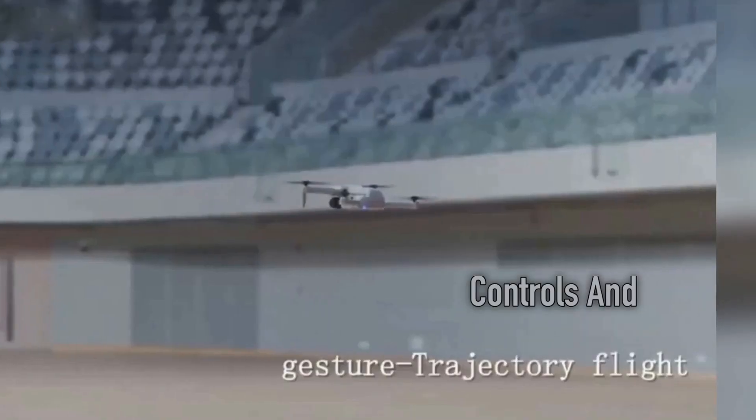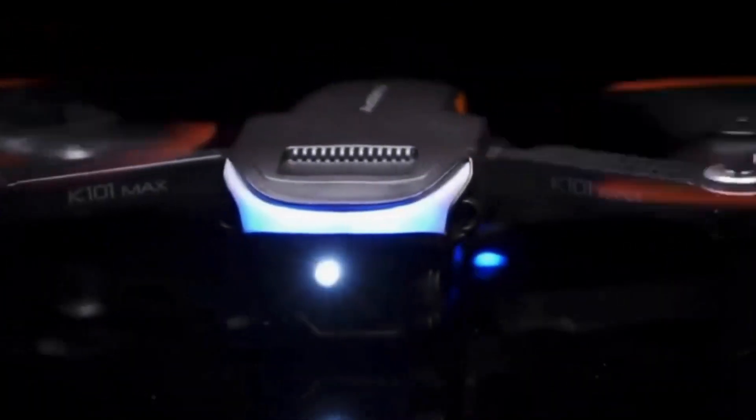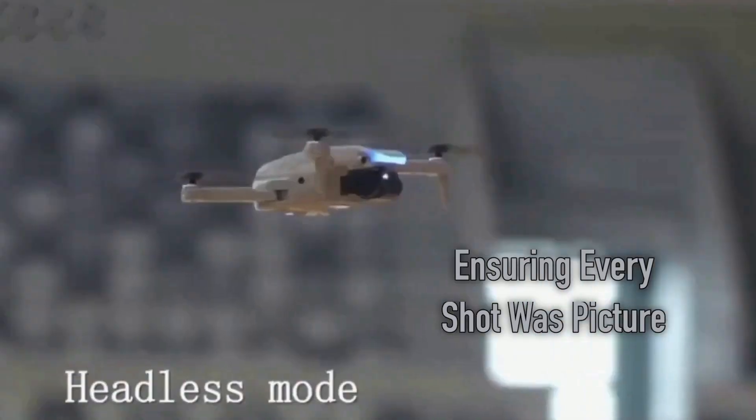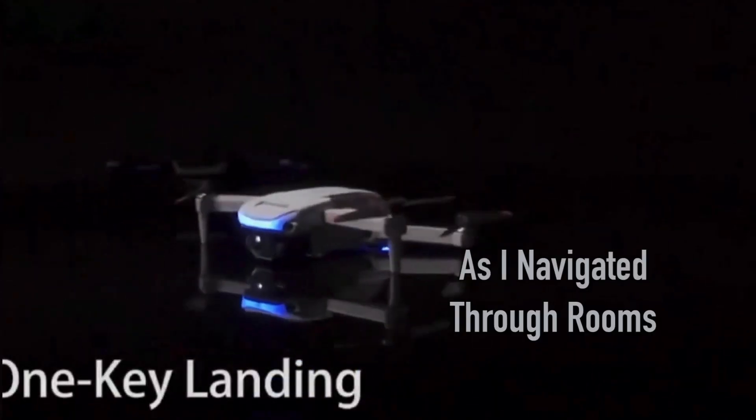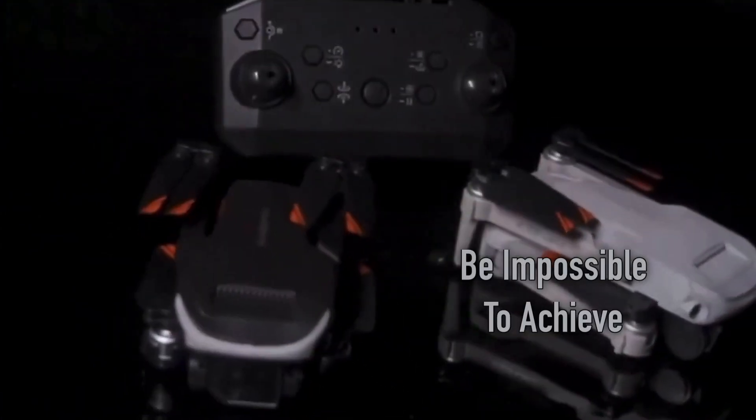The intuitive controls and one-button landing made it easy to pilot the drone with precision, ensuring every shot was picture perfect. The possibilities were endless as I navigated through rooms, hovering over furniture and capturing unique angles that would otherwise be impossible to achieve.